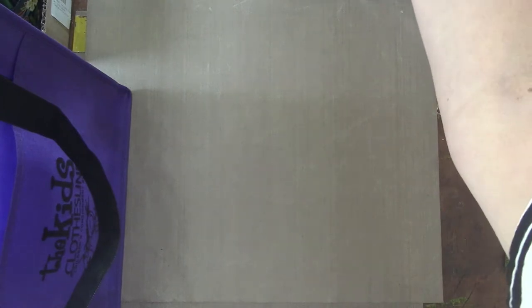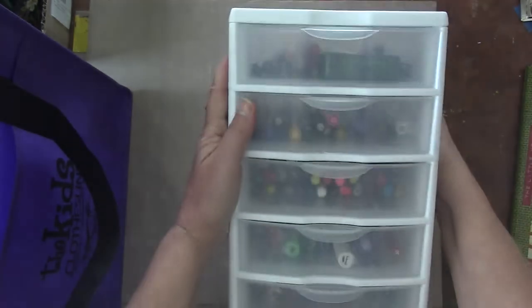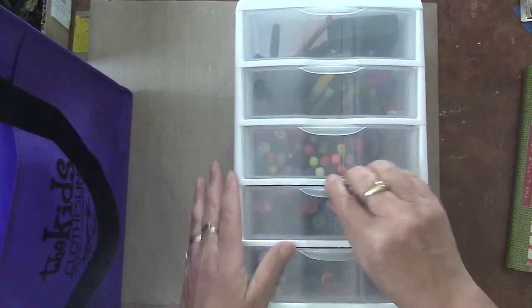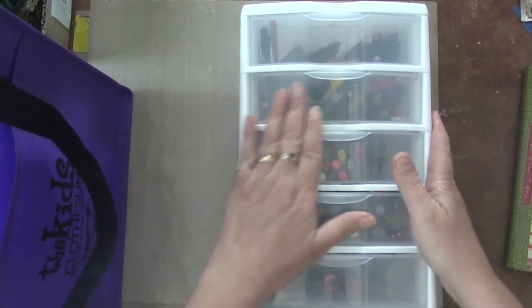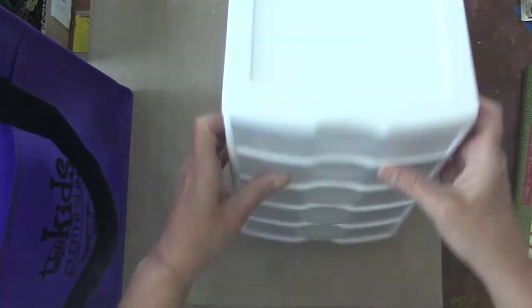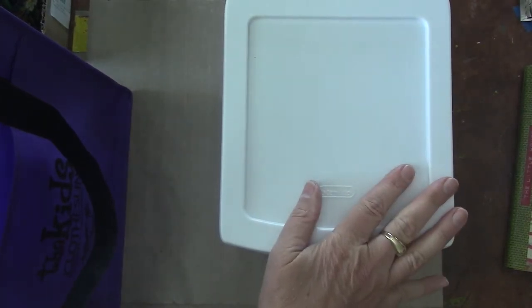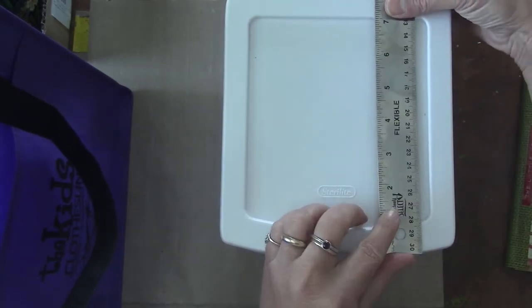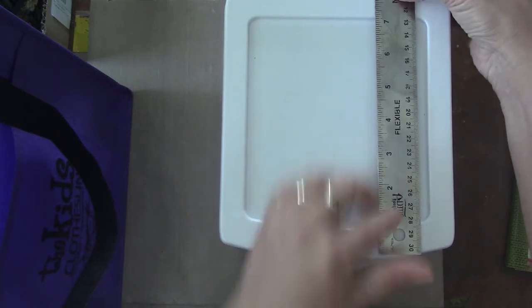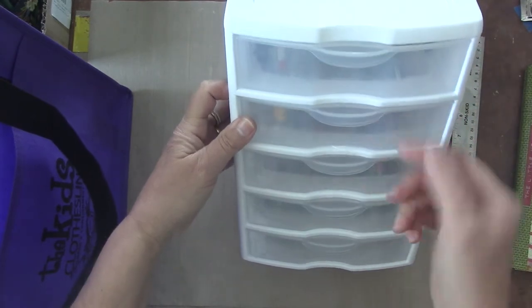The next thing I'm using is this little tower. I'm going to lay it down so you can see it — it's one of those plastic things with drawers and I got it at Walmart. My husband actually bought it for me. I'm looking for a ruler so I can measure it for you — it is seven inches wide by seven and three-quarters inches deep. It's awesome; it's got five drawers.